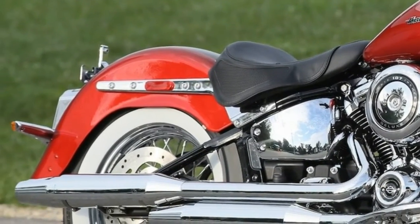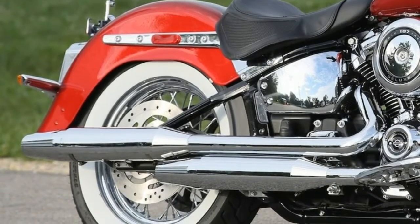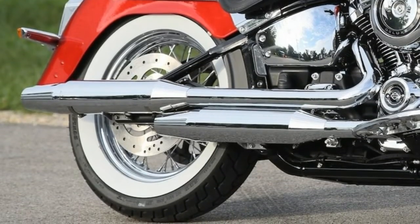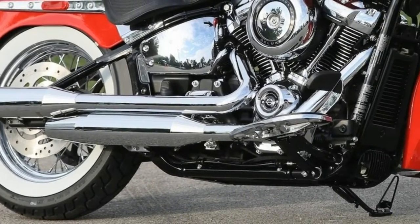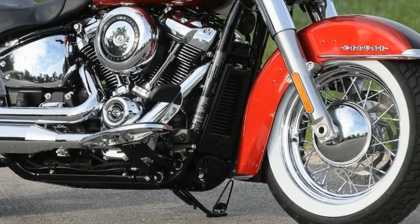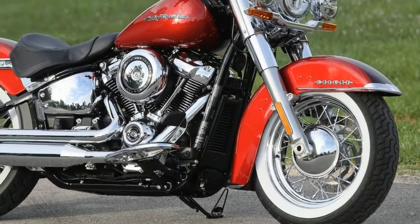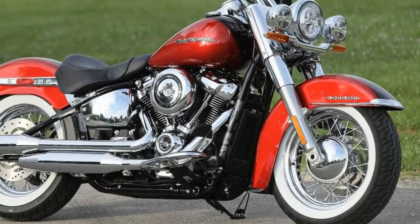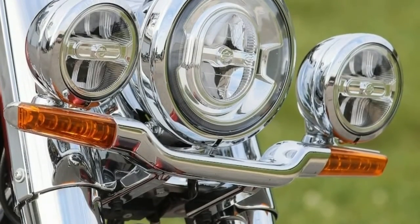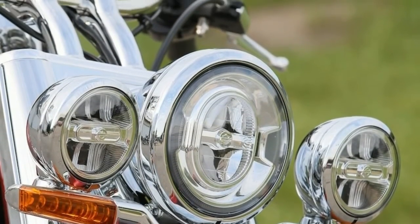The 2018 Harley-Davidson Deluxe has a new motor, and it is a great one. The Milwaukee 8 motor that debuted on the touring line is now the mainstay of the Softail family. In the case of the Deluxe, it gets the 107 version that puts out 109 foot-pounds of torque at just 3,000 RPMs. The new air/oil-cooled motor decimates the previous high-output Twin Cam 103B power plant, and is much smoother due to more effective counterbalancing in the motor. This is a huge upgrade.